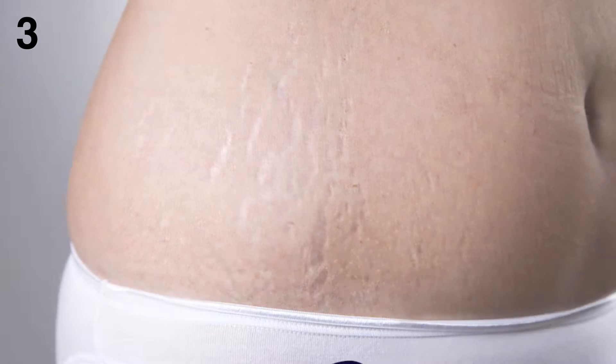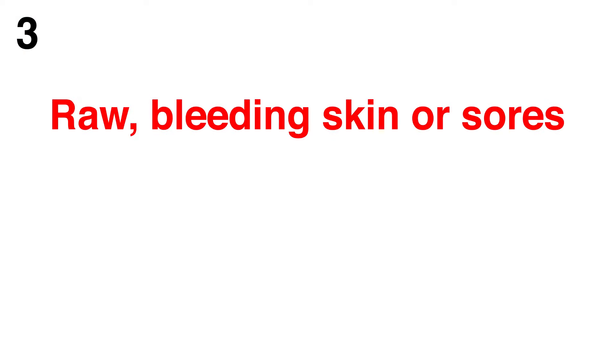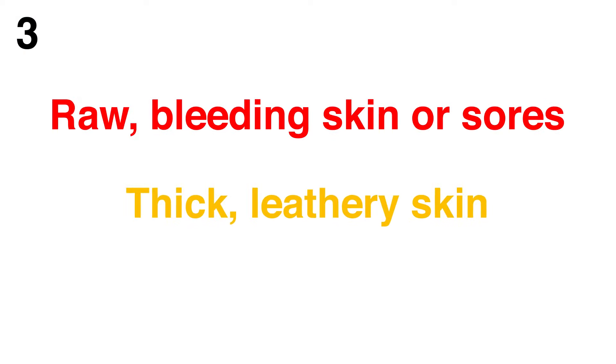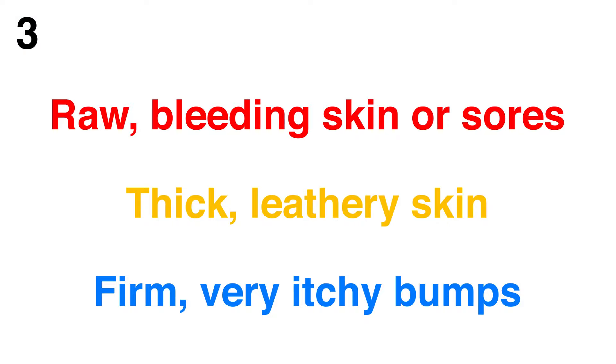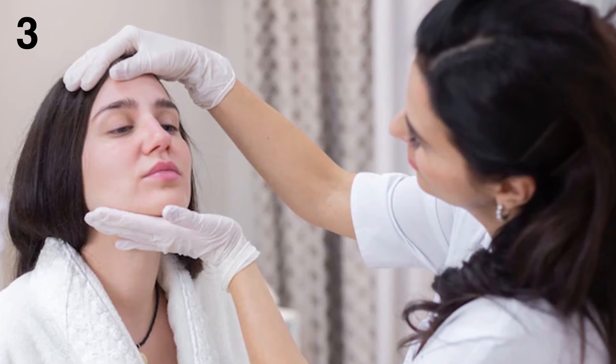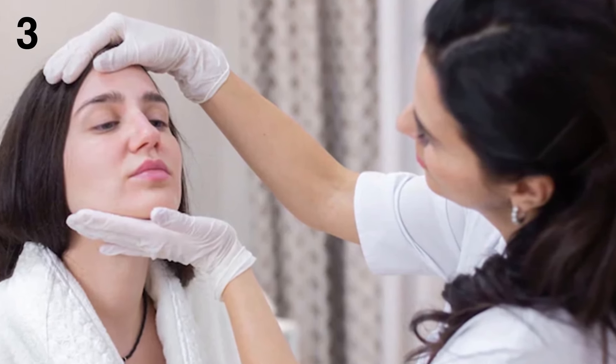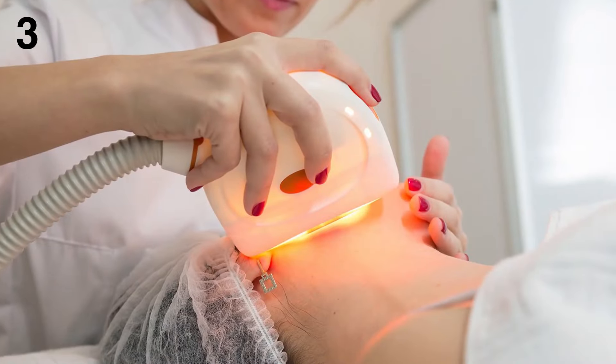3. Scratch marks and other signs of scratching. When you scratch often, it affects your skin. You can develop raw, bleeding skin or sores, thick leathery skin, and firm, very itchy bumps. If nothing seems to relieve the itch, you may want to see a dermatologist. Some people who have end-stage kidney disease get relief from a treatment called UVB phototherapy.